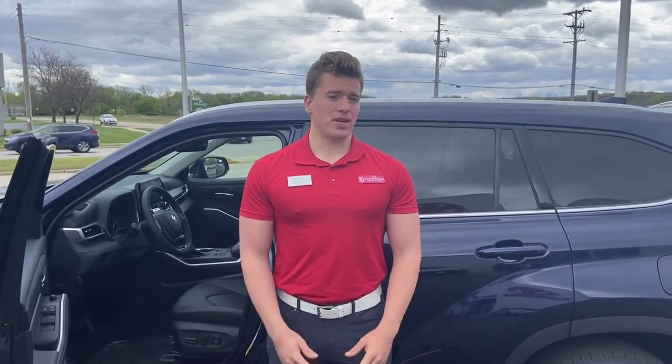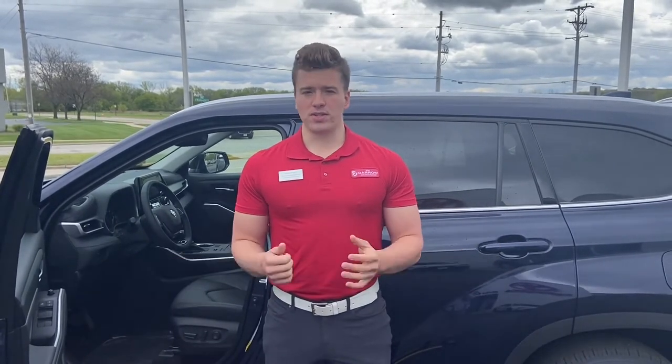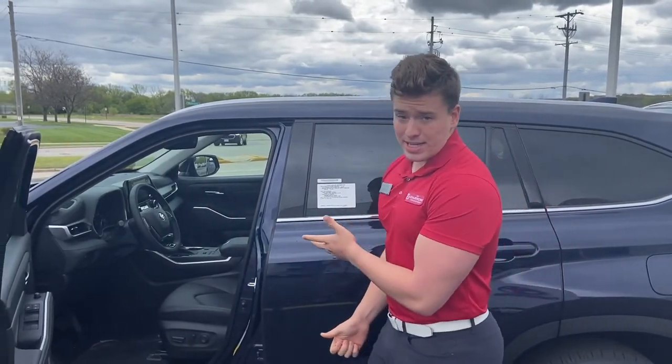Hey everybody, this is Charlie with Rust Air Toyota here again. Today I wanted to make a short video about checking your fuel level in a newer vehicle. For example, this is a 2021 Highlander XLE blueprint exterior.